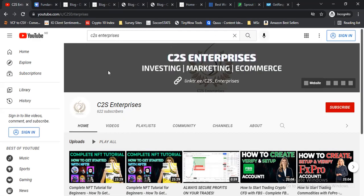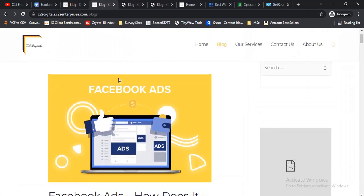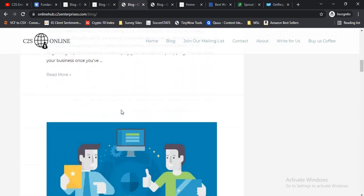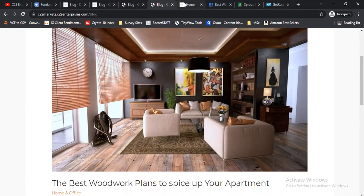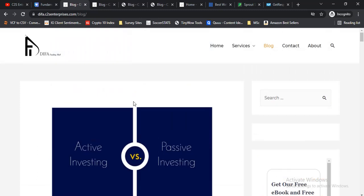So we're going to be learning how to start up a profitable blogging business without any experience at all. As you can see, we have four blogs here at C2S Enterprises — a trading and investing blog, our C2S Digital's blog which is our digital marketing agency's blog, our C2S Online blog for online business tips, and our C2S Markets blog. I only recommend what works for me and what I use, so all the tools I'm going to mention are the same ones I use.